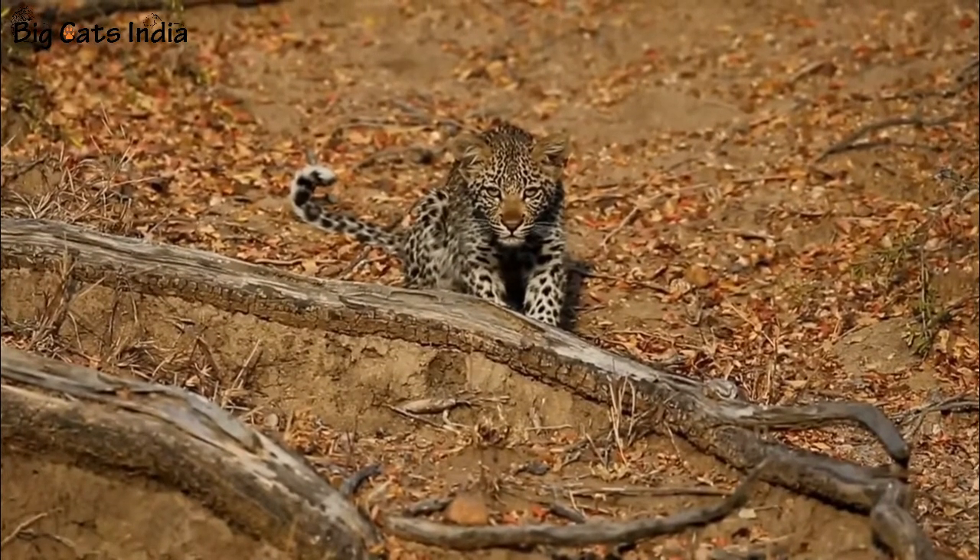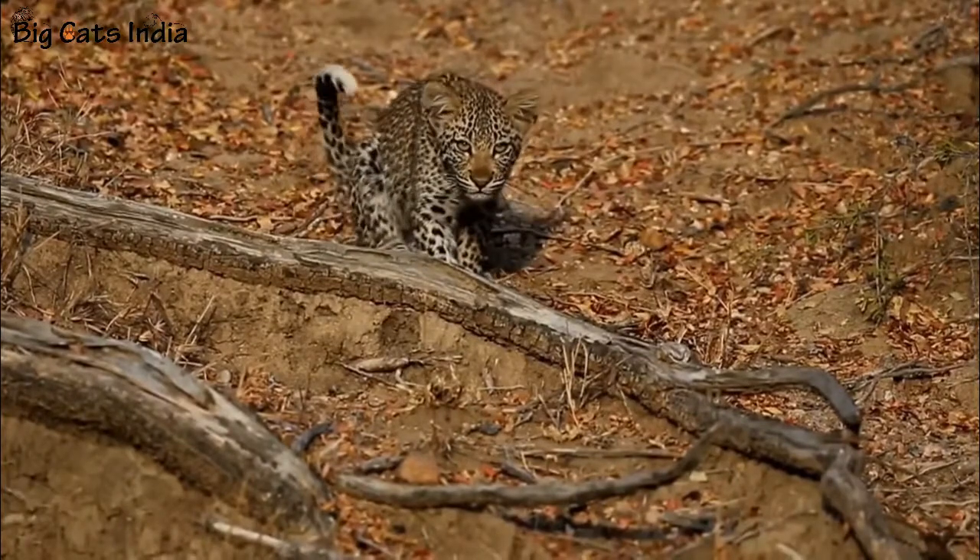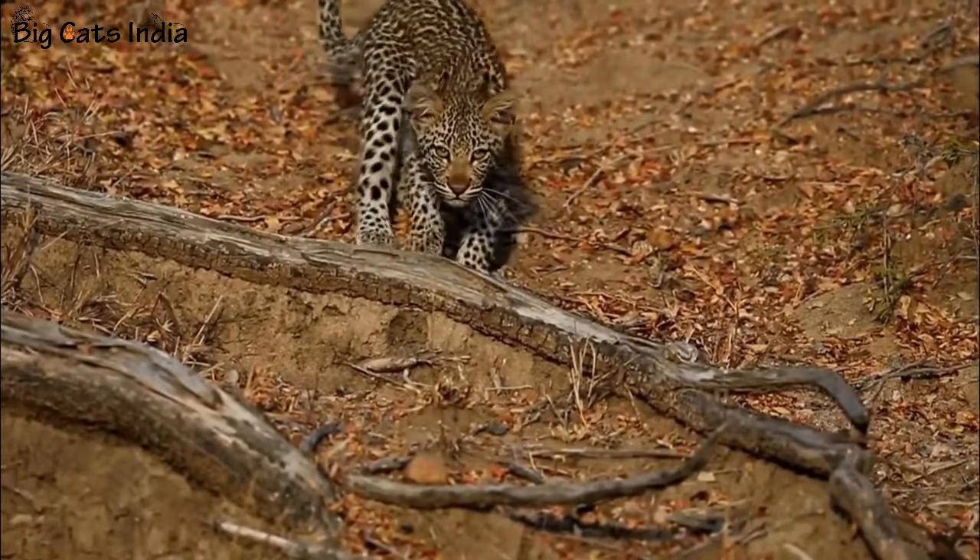Number four: Leopards are opportunistic predators, also frequently killing small livestock and feral animals like sheep, lamb, feral pigs, and street dogs.